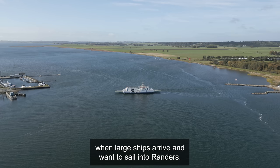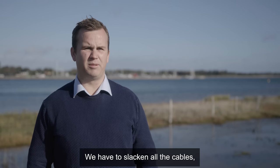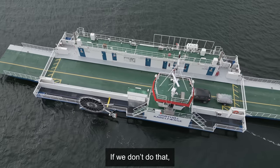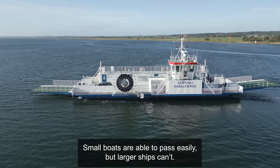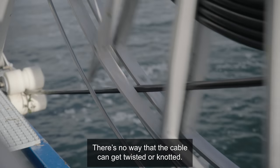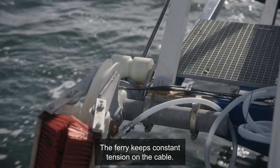We have the challenge that when big ships come in and go to Randers, we are required to fly the cables away so they can be placed at the bottom and the ships can pass. If we don't fly the cables away, they fly the cables over and we can't fly. All small boats can pass, but the bigger ships can't. It takes about half an hour to fly the cables away and the same when we have to pull the cables up again. There is no possibility that the cables can knock into something, as it keeps constant pressure on the cables.